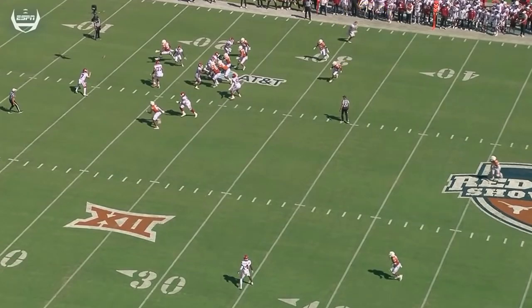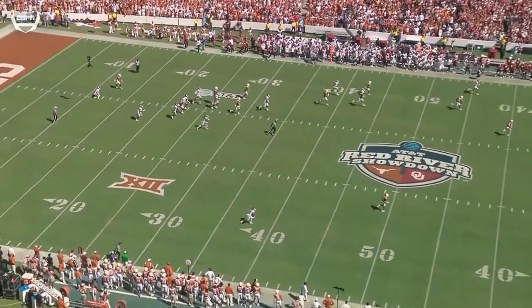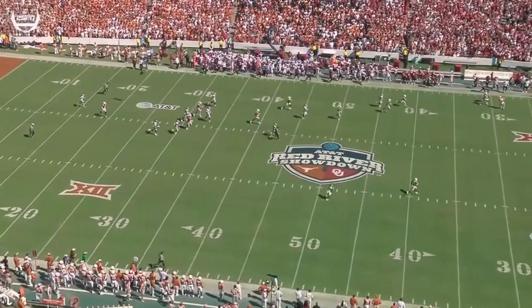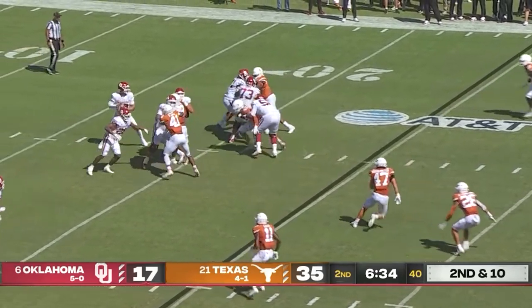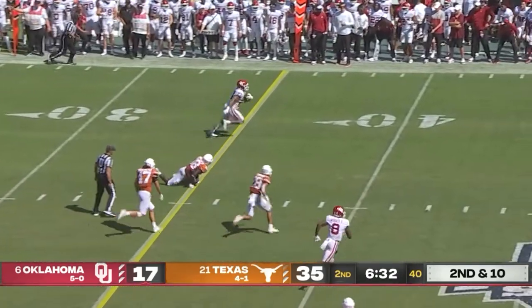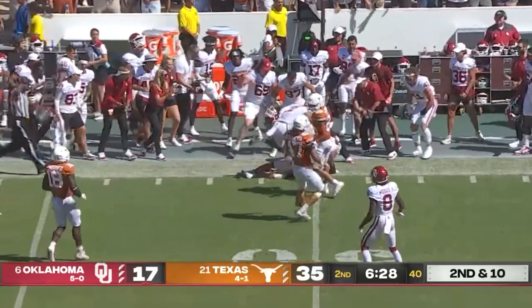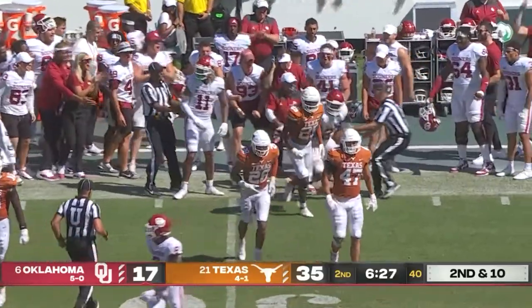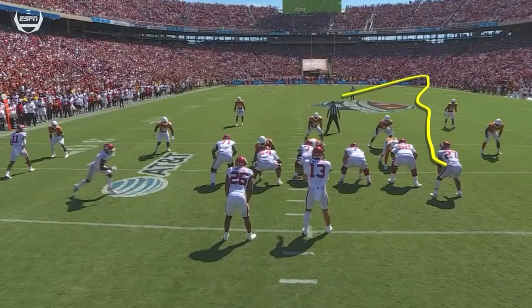Here he is right here, he's going to sneak down the sideline, nobody picks him up. Williams delivers across the middle and the catch is made. Hall hurls a man and is kind of pinballed out near midfield. Jeremiah Hall playing a big role here, he does a good job of sneaking and getting across.